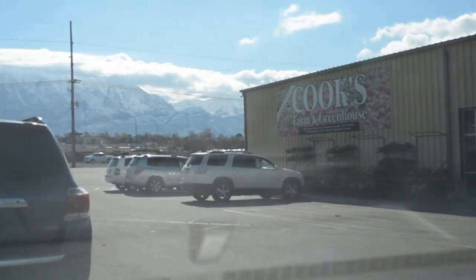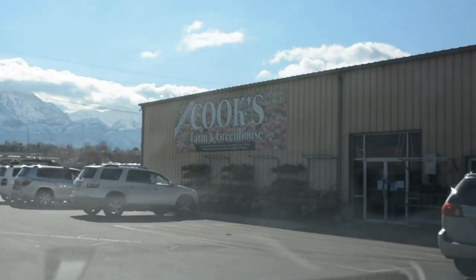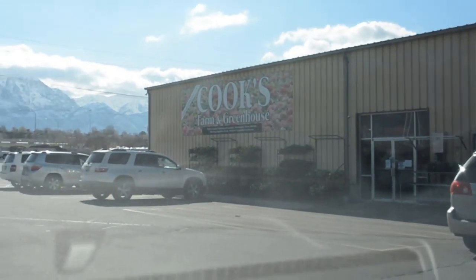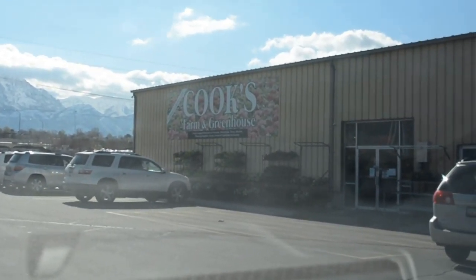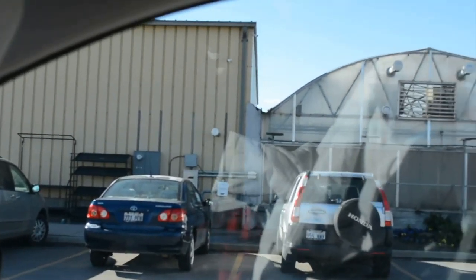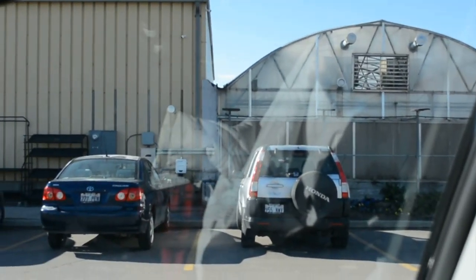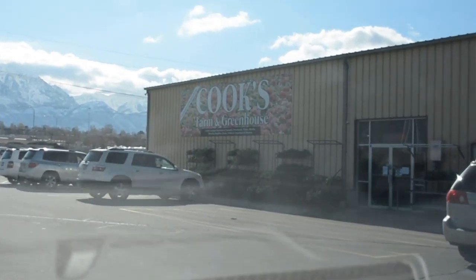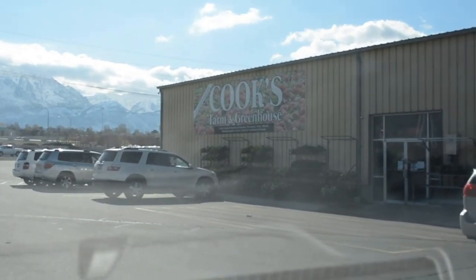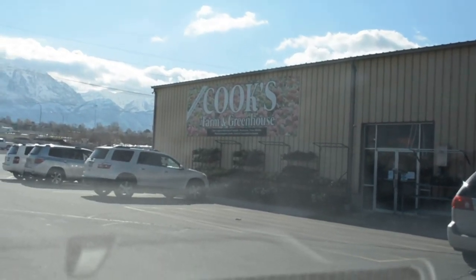Hello preschoolers! I am at Cook's Farm and Greenhouse. This is where we were going to come on our field trip this week, but because they've asked us to stay home and not congregate in groups larger than 10, I thought it would be fun to do a virtual tour. I was going to do this outside, but it is freezing cold out there. So we're going to go in in just a minute and I'm going to show you some really cool things they have here in the greenhouse.